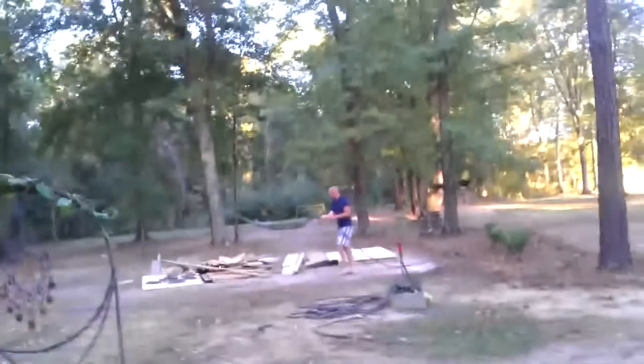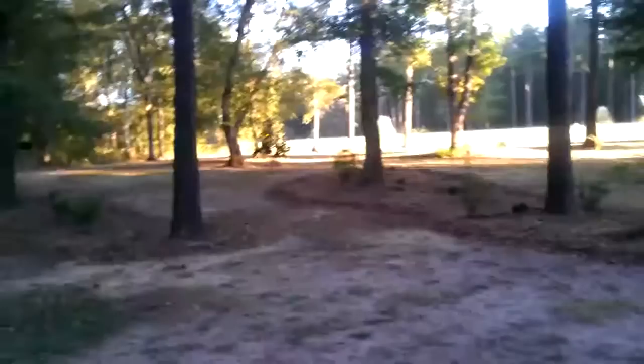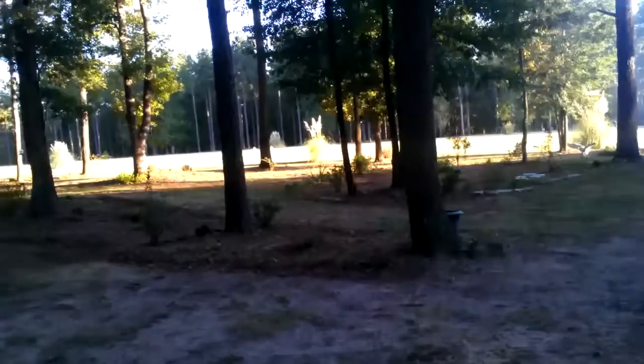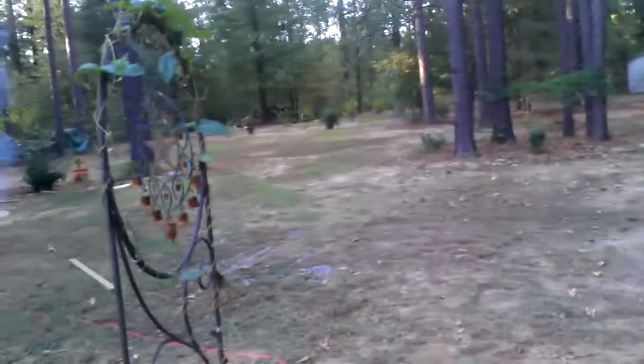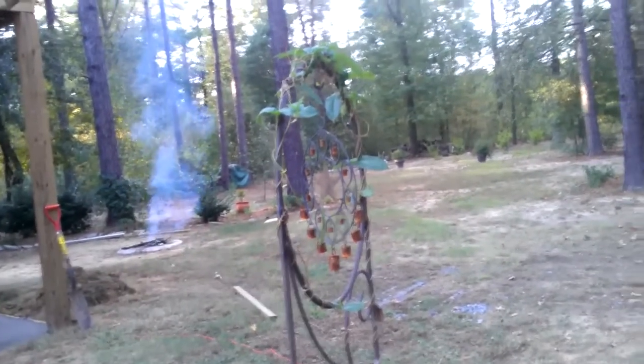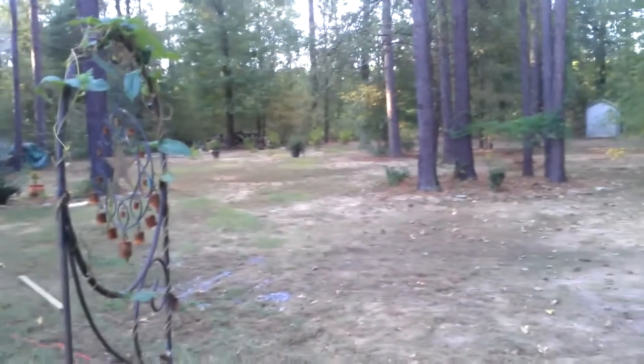Bird and David went down to Winyah Bay today. They took advantage of the time we had David down to help with the concrete, and they were after some drum and some flounder. It looks like they got both. The drum were above the slot size so they had to release those, but the flounder look outstanding.